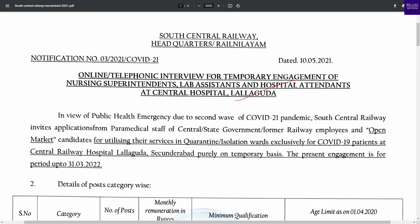You can see Lala God hospital in Sikandrabad. There is an emergency vacancy related to COVID-19, with a vacancy closing on March 31st.